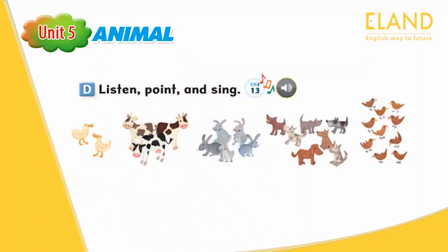Page 43. D. Listen, point, and sing. How many ducks? How many ducks? Two ducks. One duck. Two ducks.